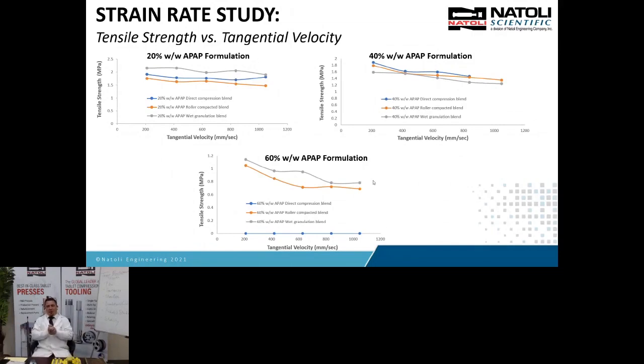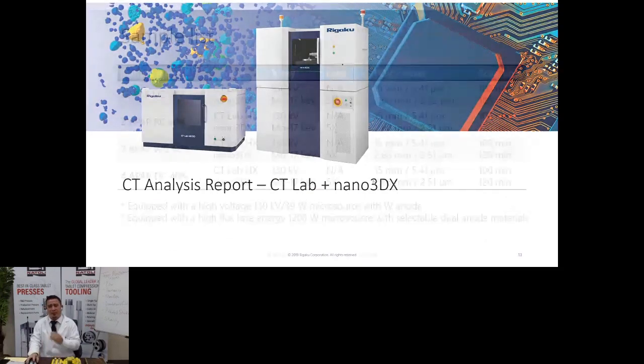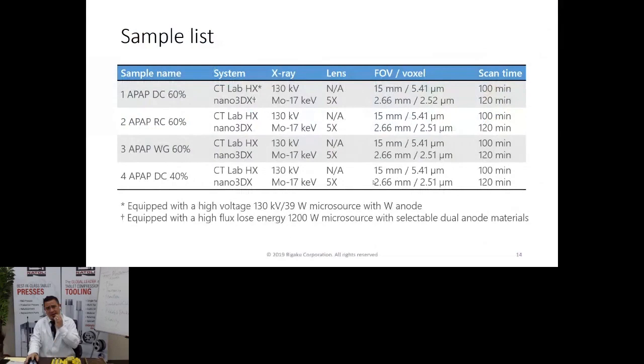How do we tie this in with Rigaku and their technology? We used the CT Lab HX and the Nano 3DX. We gave them samples of the direct compression blend at 60% — which had too much weight variability to collect data — the roller-compacted blend at 60%, the wet granulated blend at 60% — our study winner — and the direct compression blend at 40%.